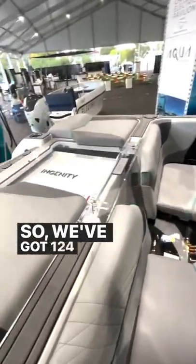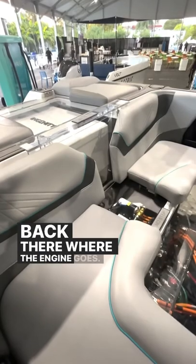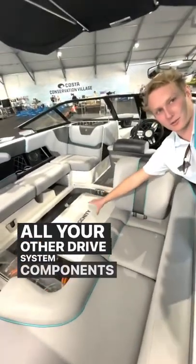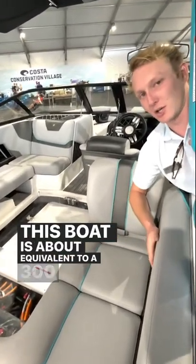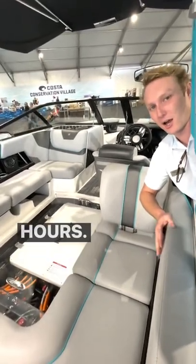We've got a 124 kWh battery back there, where the engine normally goes. The electric motor is down here, along with all the other drive system components where the fuel tank is normally at. This boat is about equivalent to a 300 horsepower engine, and you can surf behind it for two to three hours.